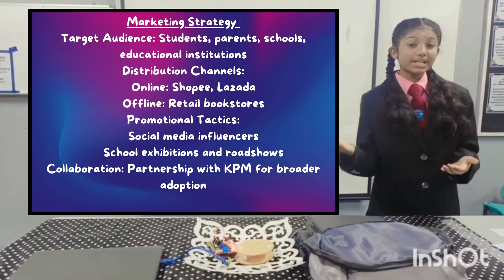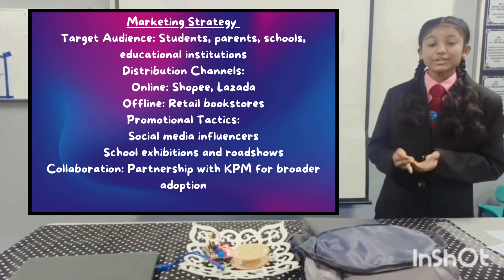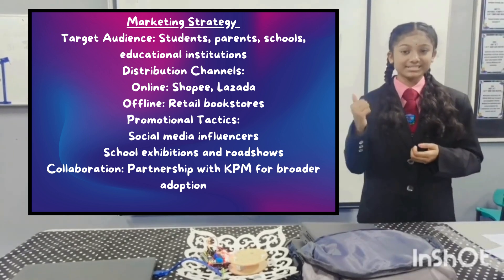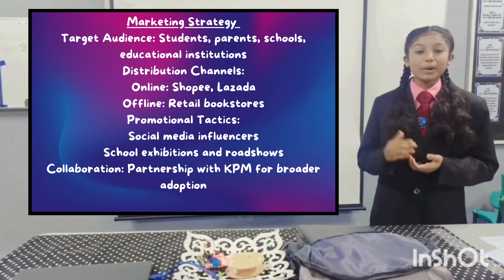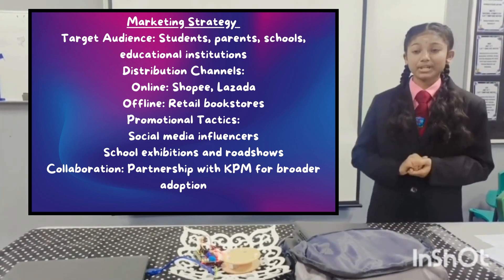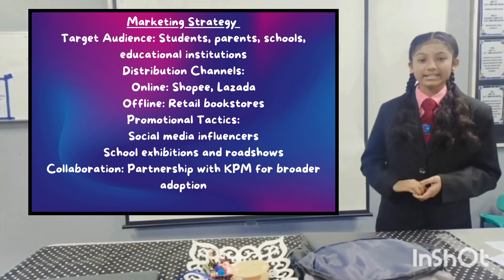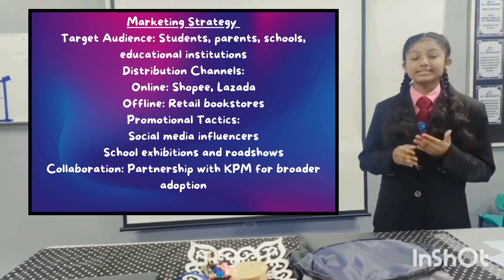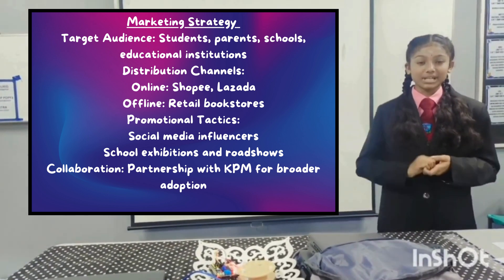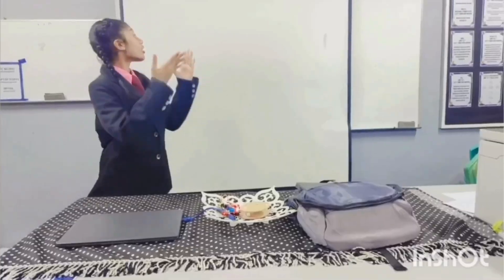We will implement promotional campaigns through social media events, school exhibitions, and roadshows to maximize outreach. Moreover, by collaborating with KPM, we aim to integrate Tech.InnoBank as a standard school accessory, making it easily accessible to all students.